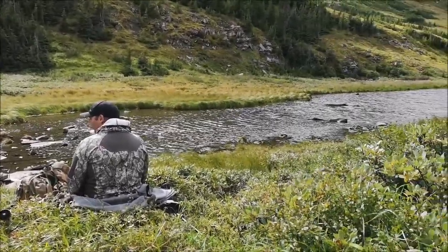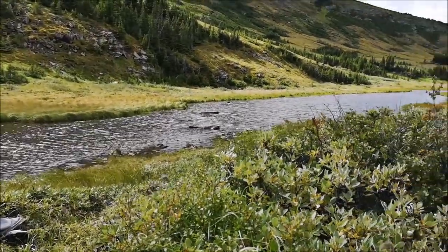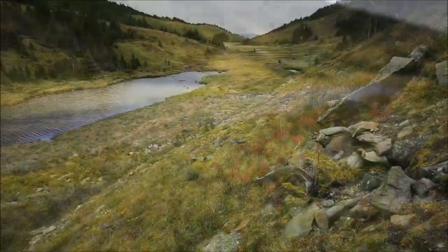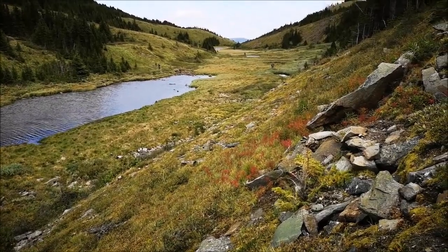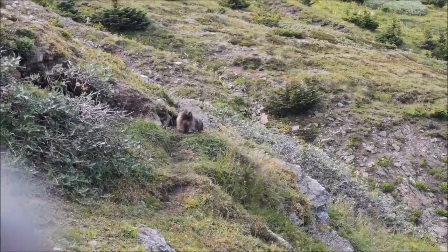First water we found in, I don't know, 20 hours. We're gonna tank up. They've got a nice big old — we call them whistle pigs.